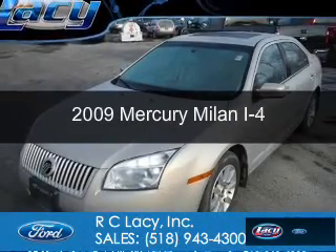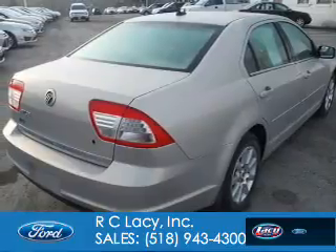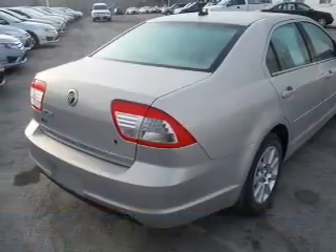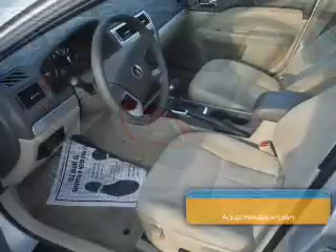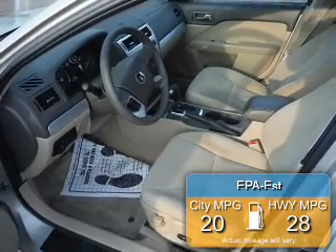This is a used 2009 Mercury Milan, powered by front-wheel drive, four-cylinder engine, and an automatic transmission. Great fuel efficiency saves you money by requiring fewer trips to the gas station.